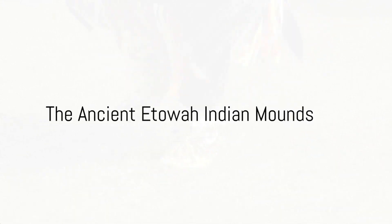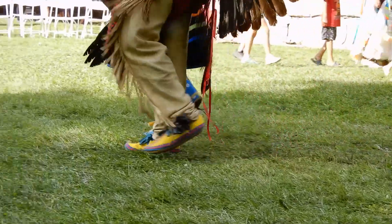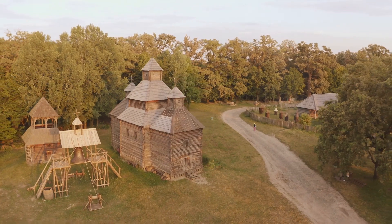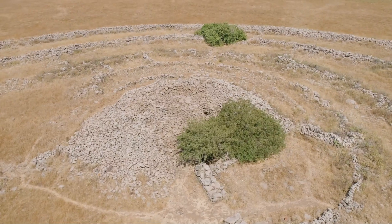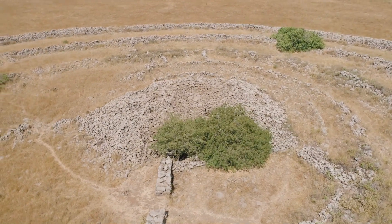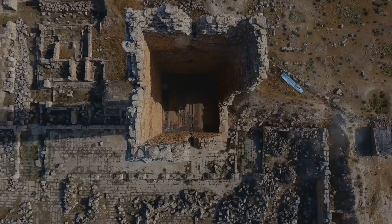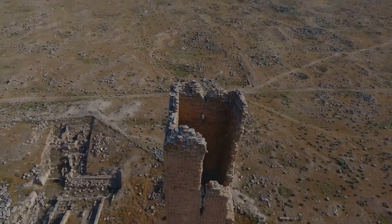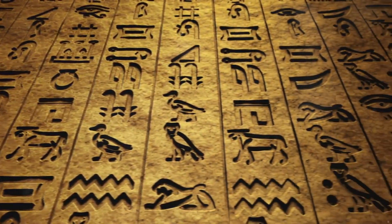Journeying back in time, we reach the ancient Etowah Indian Mounds. Here, in what is now known as Cartersville, Georgia, a remarkable Native American civilization once thrived. This was the home of the Mississippian culture, a society that flourished from roughly the year 1000 until the 16th century. At the heart of this civilization were the Etowah Mounds, a series of earthen structures that towered over the landscape like ancient skyscrapers. There are six mounds in total, each one telling a unique story. The largest, Mound A, rises over 60 feet high and covers three acres — a testament to the skill and dedication of the people who built it. These mounds were not merely impressive architectural feats.